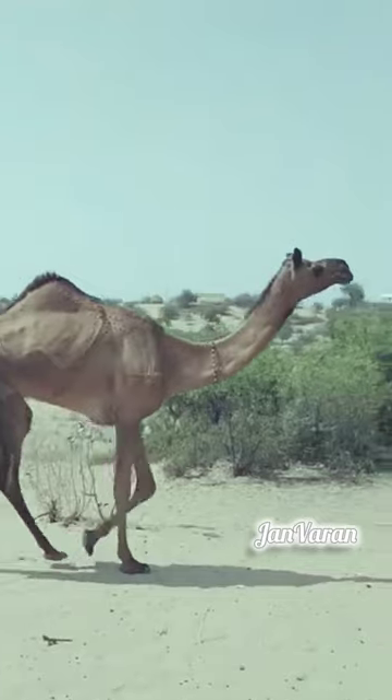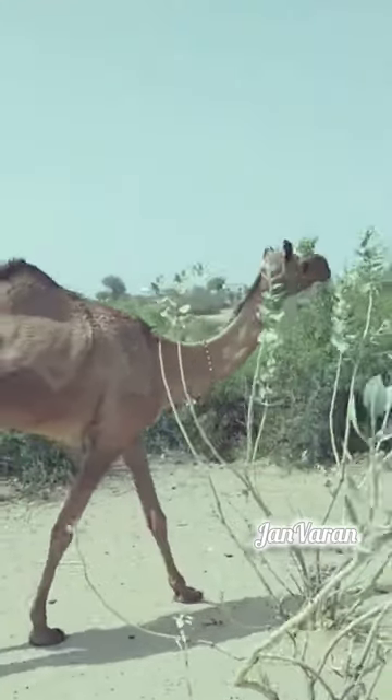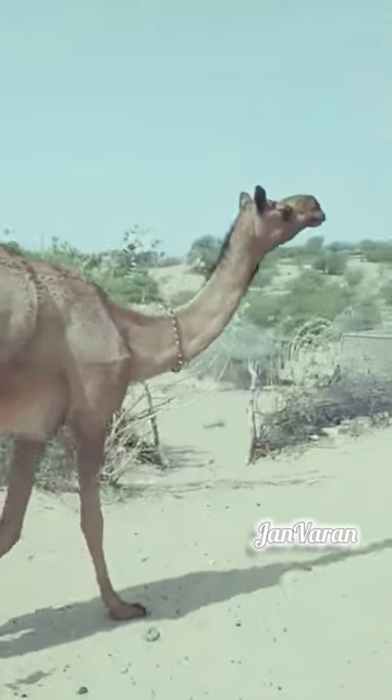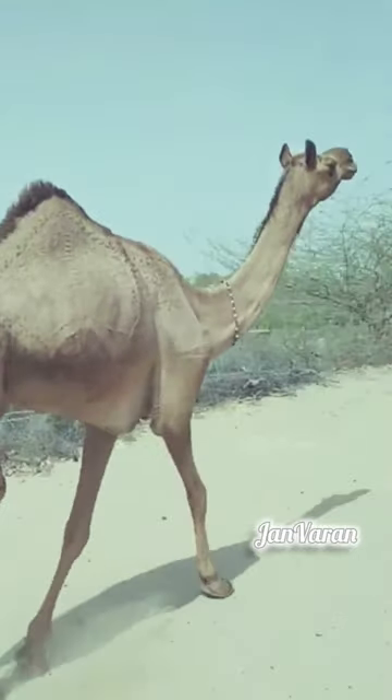Camels have the remarkable ability to close their nostrils to prevent sand from entering their airways during sandstorms. This unique adaptation allows them to navigate through harsh desert environments with ease, showcasing their remarkable survival skills in extreme conditions.